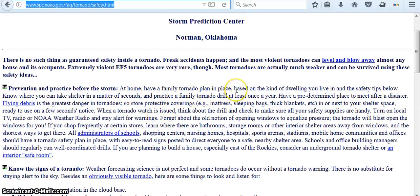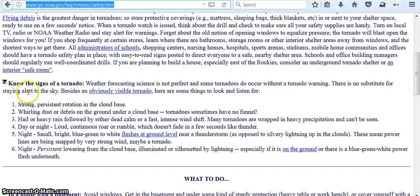Have a family tornado plan in place. Know the signs of a tornado. Besides an obviously visible tornado, here are some things to look and listen for. One: strong, persistent rotation in cloud base. Two: whirling dust or debris on the ground under a cloud base — tornadoes sometimes have no funnel. Three: hail or heavy rain followed by either dead calm or fast, intense wind shift — many tornadoes are wrapped in heavy precipitation and can't be seen. Four: day or night, loud continuous roar or rumble which doesn't fade in a few seconds like thunder.